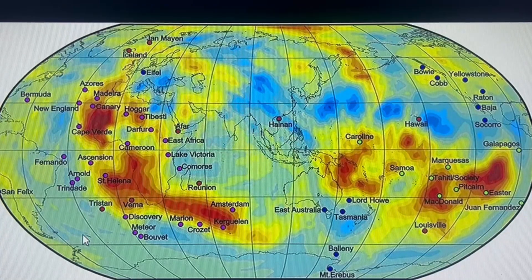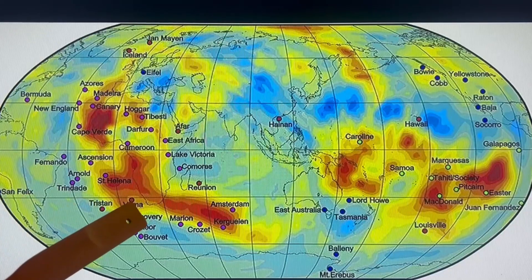Maybe I'll do a little bit more. Here is an understanding of where the mantle plumes are — our mantle plume map. For example, the Vima hotspot or mantle plume.